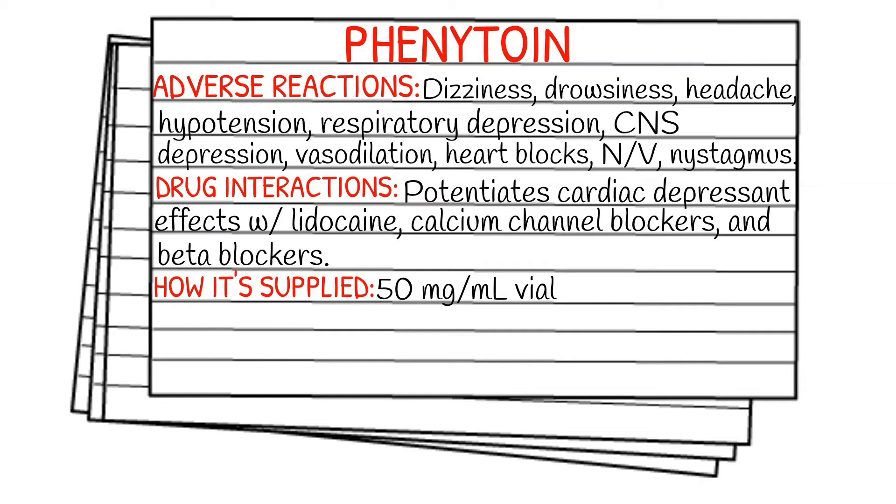Drug interactions: Dilantin potentiates cardiac depressant effects when used with lidocaine, calcium channel blockers, and beta blockers.